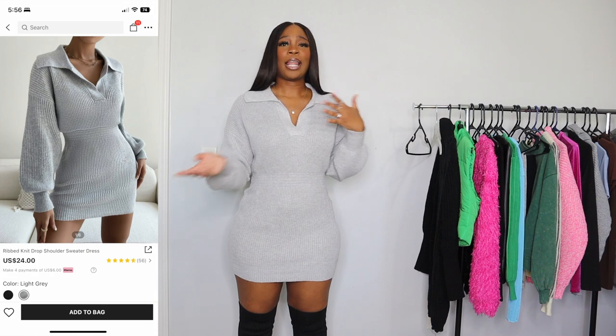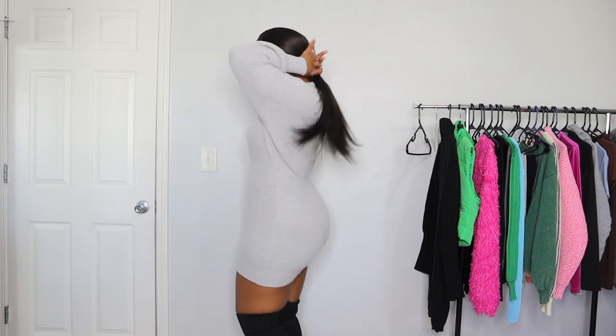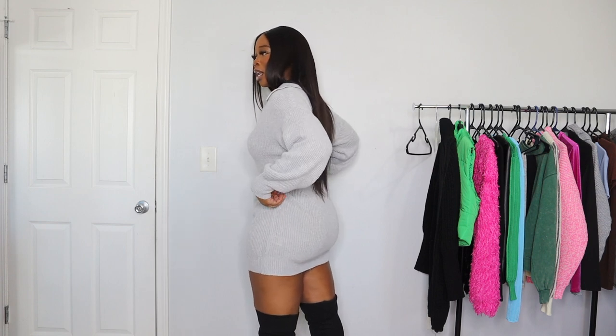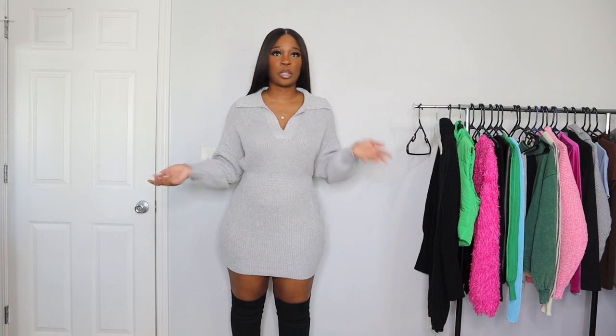Moving on, I have yet another gray knitted dress and I also got this one in a size large. As you can see they're two completely different dresses — this one the material is still really really good and I do like it because it's a bit more form-fitting; it has this band in the middle. It's a perfect throw-on dress for fall and winter. The material is not as heavy as the last one so you can wear it when it's a bit warmer outside. It does tend to ride up a little when I walk but not too much.